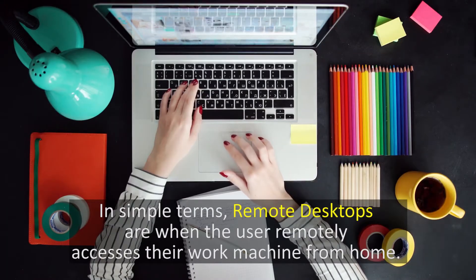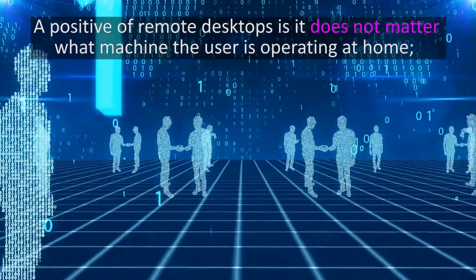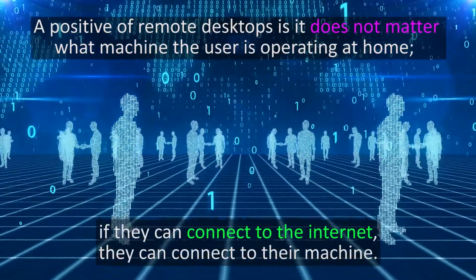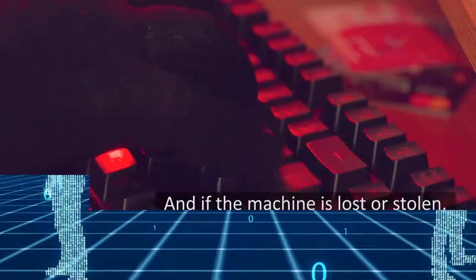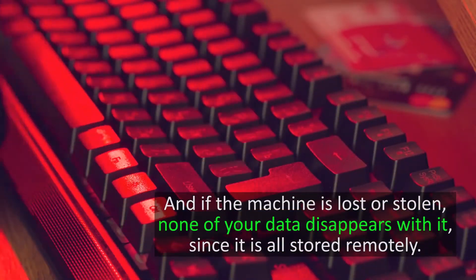In simple terms, remote desktops are when the user remotely accesses their work machine from home. A positive of remote desktops is it does not matter what machine the user is operating at home — if they can connect to the internet, they can connect to their machine. And if the machine is lost or stolen, none of your data disappears with it, since it's all stored remotely.